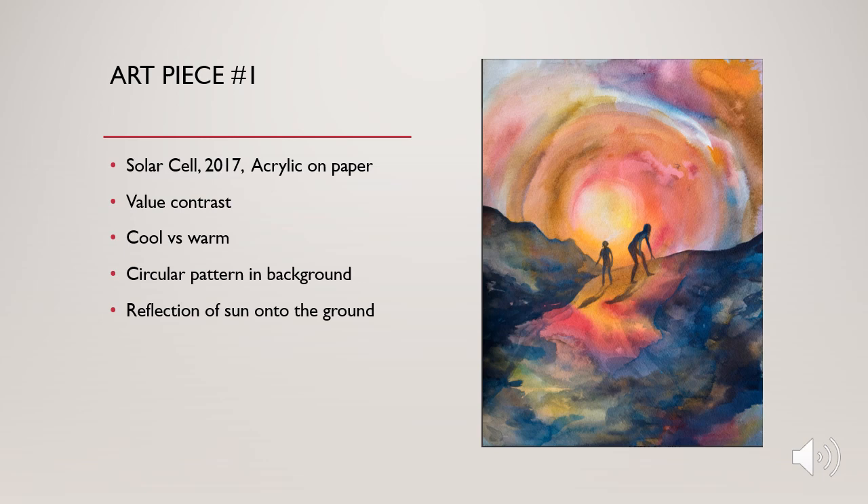You see a lot of cool versus warm colors in the color scheme. As you look at the background, you see a lot of warm colors which appear to be the sun — a lot of purples, yellows, a lot of oranges. And then when you look at the ground, you see a lot of blues, some grays, some greens, but it's a lot darker and appears to be cool versus warm.